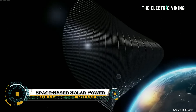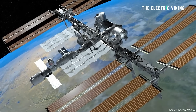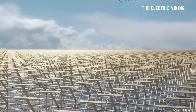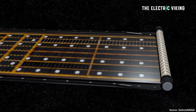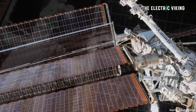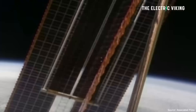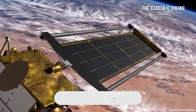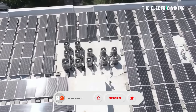Space-based solar power, SBSP, is a revolutionary concept that involves collecting solar energy in space and transmitting it wirelessly to Earth. Unlike ground-based solar panels, space-based systems aren't affected by weather, atmospheric interference, or night cycles, allowing for constant, unlimited energy generation. Large satellite solar farms in orbit would capture sunlight and convert it into microwave or laser energy, which would then be beamed to receiving stations on Earth and converted into electricity.